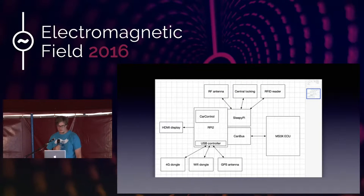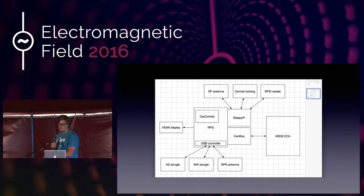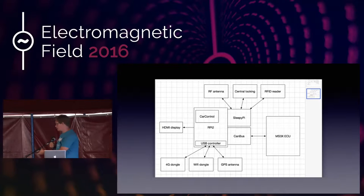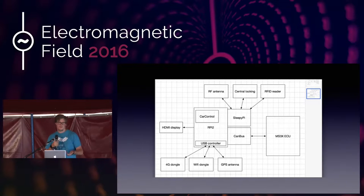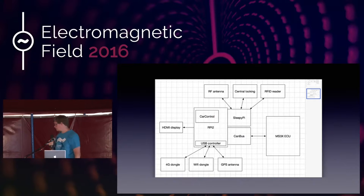Some of the other things on the architecture diagram: I've got a 4G dongle, a Wi-Fi dongle, and a GPS antenna. The 4G dongle I'm currently not using but I intend to use it - at the moment it's simply just a dash. As soon as you put a 4G dongle in, it becomes internet connected and what you can do with it becomes a different realm. That's what auto manufacturers are starting to do now - making cars internet connected. I know a few manufacturers have started to run into trouble with cars being hacked. As soon as you make the car internet connected, you open up to a whole new world of problems - it is planned, but right now it doesn't have it simply because I'm a little bit scared of it.